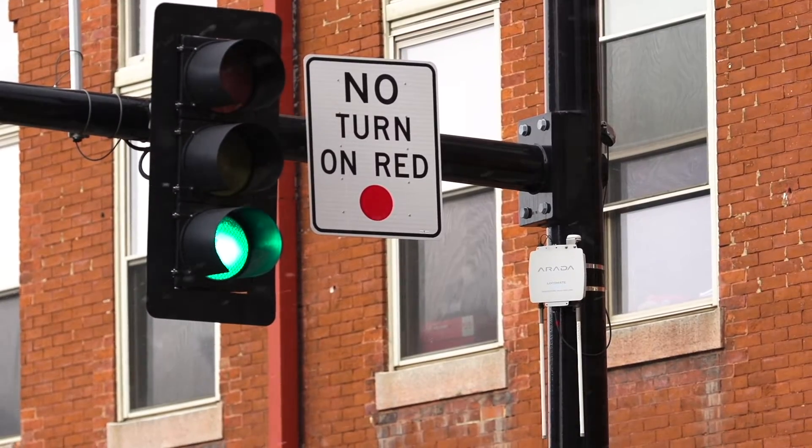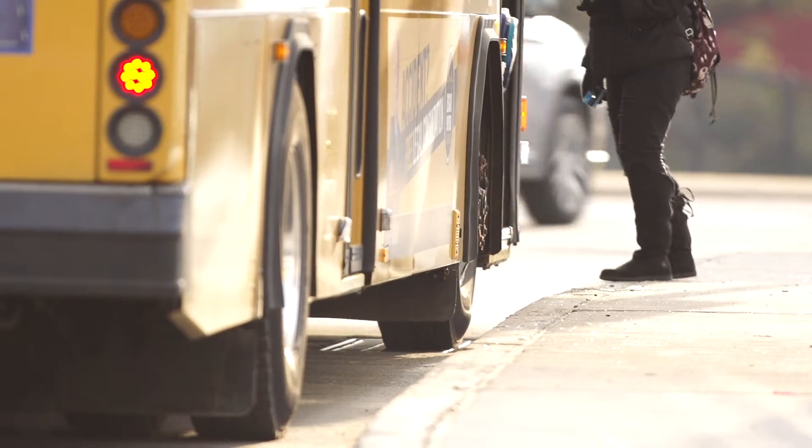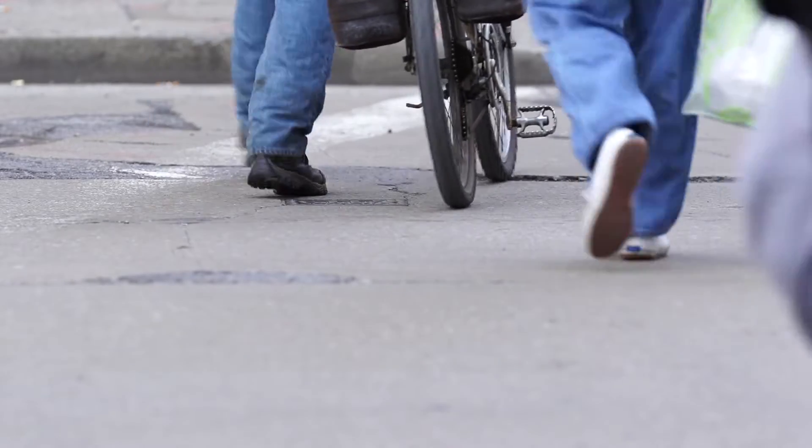I see SureTrack as a piece of the mobility puzzle, key to quality of life, equity of opportunity, and economic benefit.